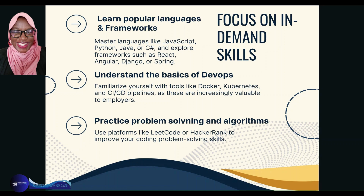Learn popular programming languages and frameworks. Master languages such as JavaScript, Python, Java, C#, and C++, and explore frameworks such as React, Angular, Django, or Spring — those that are currently relevant in the market. Ensure that you master them.